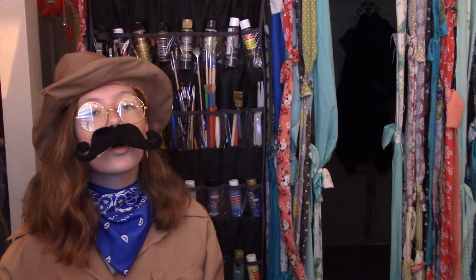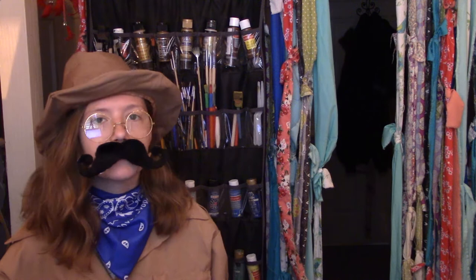Good morning, everybody. My name is George. And today we're going to be talking about the proboscis monkey. That is its main name. It can also be called a long-nosed monkey, or... Spaganda. Yes, Spaganda.